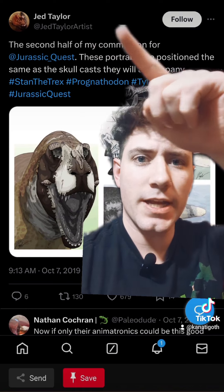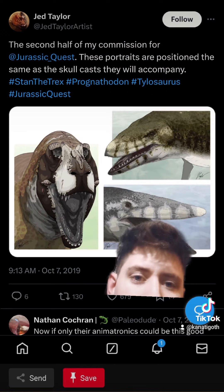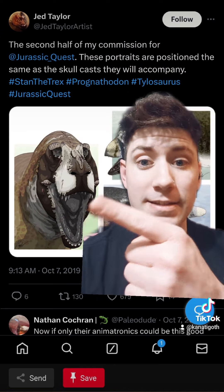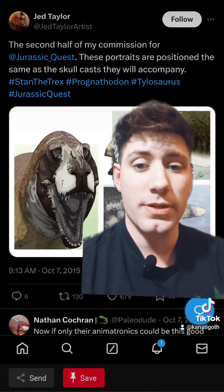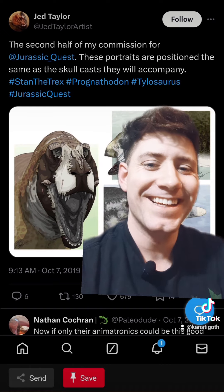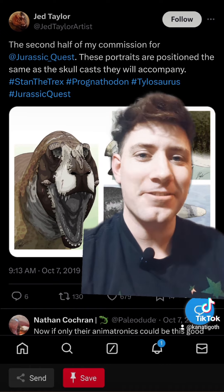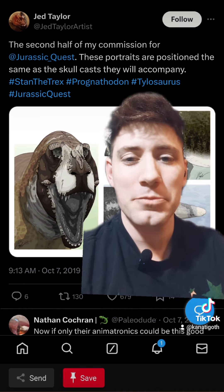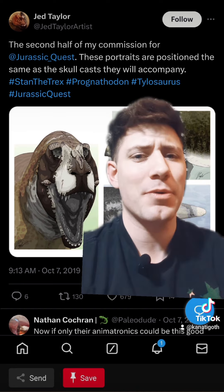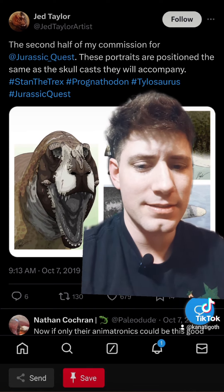There it is: 'Second half of my commission for Jurassic Quest.' That's a T-Rex, that's a Tarbosaurus. It's not AI-generated, it's not CGI, it's not from Jurassic Park — definitely not from Jurassic Park. You think that looks like the Jurassic Park T-Rex? I don't think so.